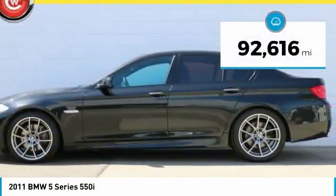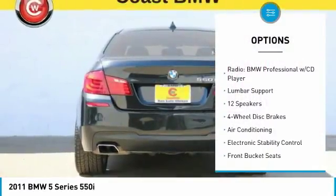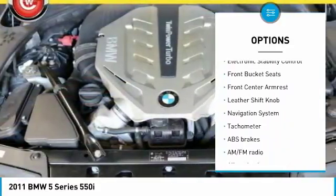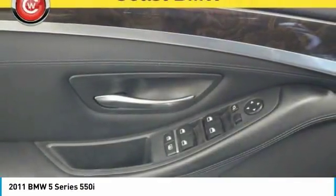This vehicle has less than 95,000 miles. Here are some of this vehicle's great options: navigation system, power passenger seat, traction control, leather wrapped steering wheel, dual airbags, air conditioning, power steering, alloy wheels, 4 wheel disc brakes, universal garage door opener.